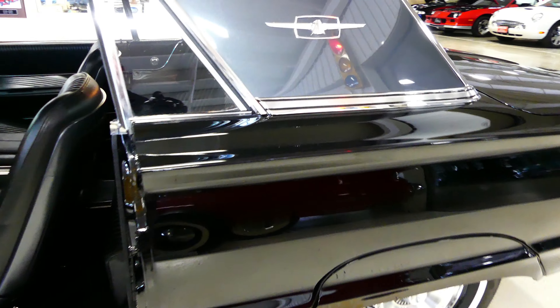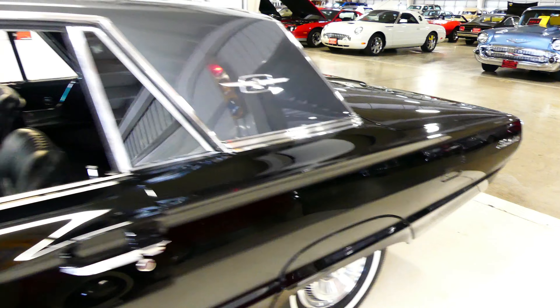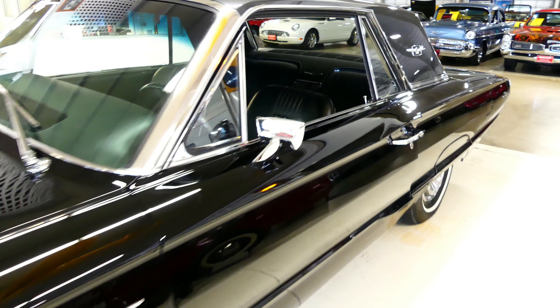Fender skirts — come on, you can't beat that. If you're looking for a T-Bird, even if you're not looking for a T-Bird, this '65 will check all the boxes. It's absolutely stunning.